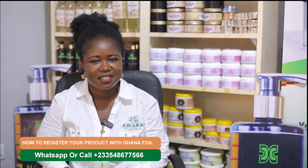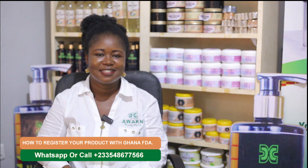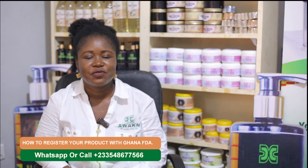Hello, welcome to Awaken Beauty TV. Thank you for being with us. Kindly share, subscribe, like and comment. Today we are taking you through how to register your products with Ghana Food and Drugs Authority. What products do you want to register? Relax and watch as we take you through it.